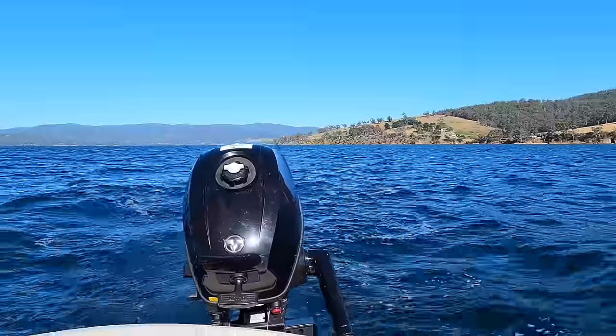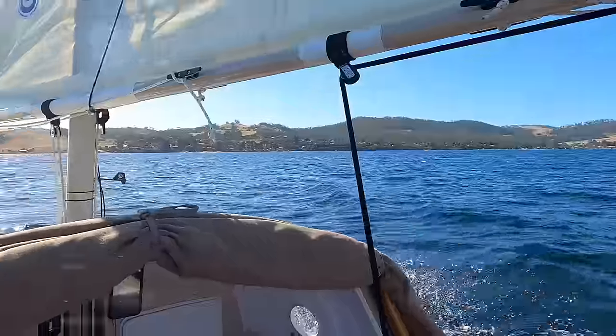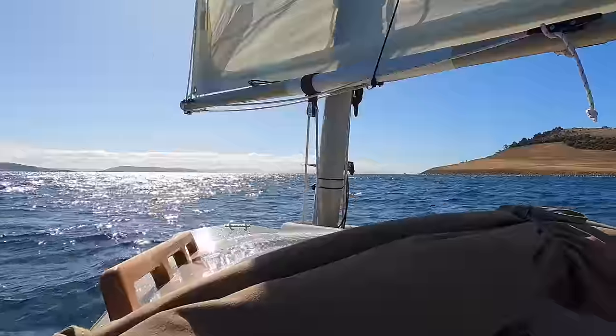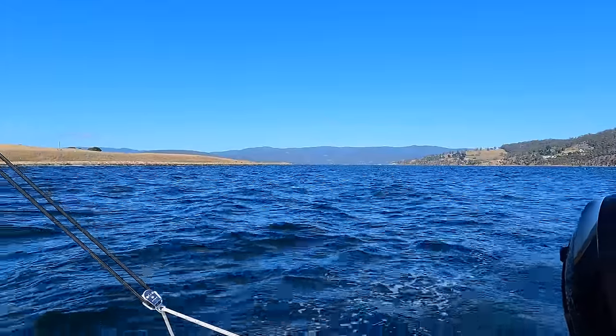Leaving Tinderbox behind, heading down the channel. Bruny Island in view — you can see the Iron Pot in the distance, and just around this corner is Storm Bay. You're probably wondering why it got its name. Being followed by a cat again.